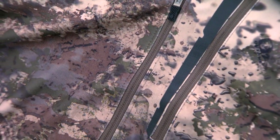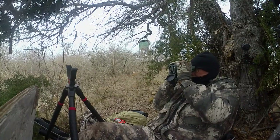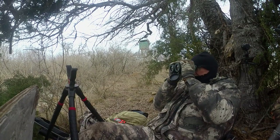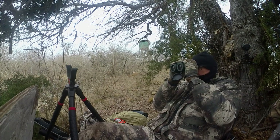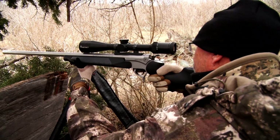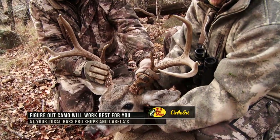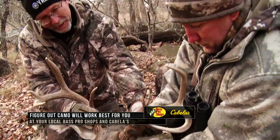So pay a lot of attention not only to the camo patterns that are going to help you blend into the hunting situations, but pay attention to the functionality of the clothing that you're wearing in all of those situations. Because if you're properly dressed and prepared, you're going to hunt better, you're going to hunt more comfortably, which means you're going to be more still, and you're going to have less chance of having that movement at the wrong time that spooks that buck or the doe you're trying to fill the freezer with.